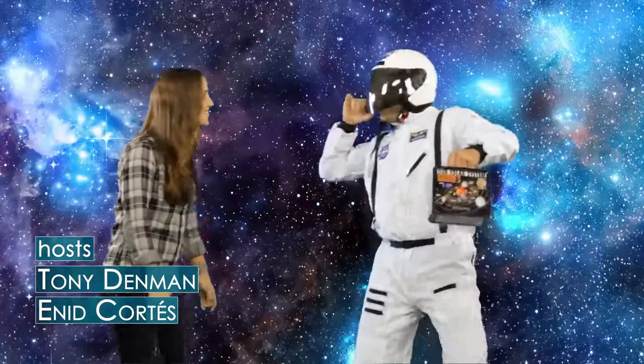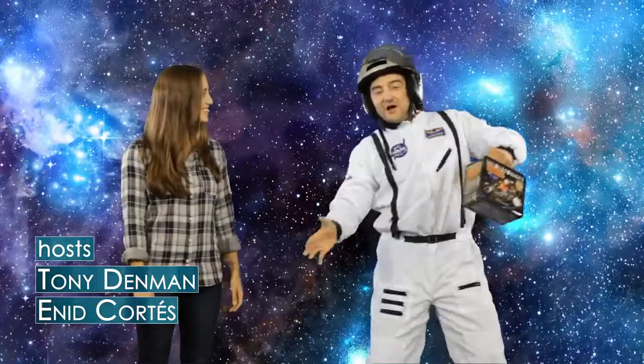Hey Tony, what are you doing? Hey Enid. Just floating around in space. But you know that this is a green screen, right? I know.